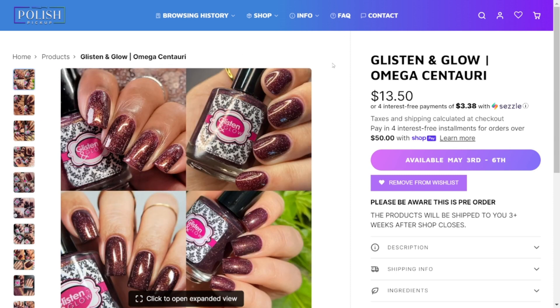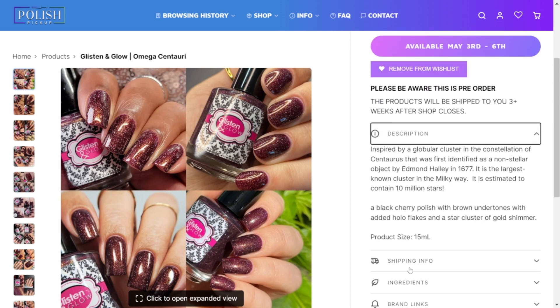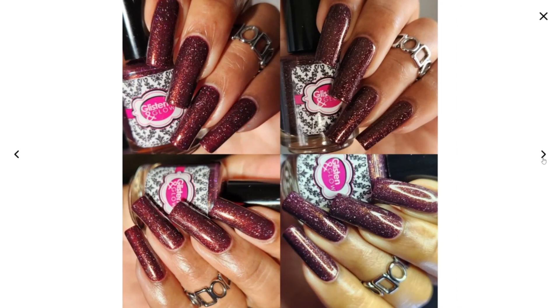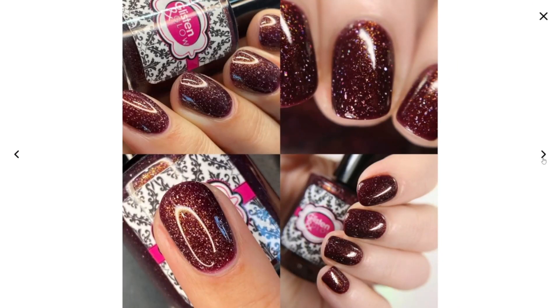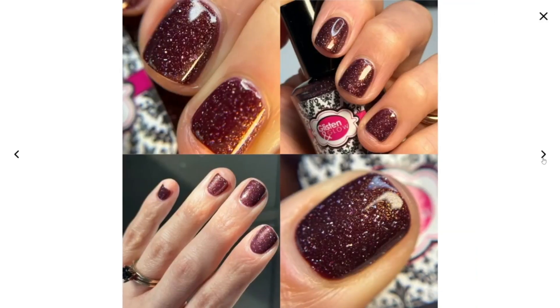And finally, Glistening Glow Omega Centauri — this is inspired by a globular cluster in the constellation of Centaurus, first identified as a non-stellar object by Edmund Halley in 1677. It is the largest known cluster in the Milky Way, estimated to contain 10 million stars. I love that she included that information. It's a black cherry polish with brown undertones, added hollow flakes, and a star cluster of gold shimmer. It's a beautiful brown polish. I may have something similar already — I'll have to check — but it's quite beautiful and looks good on a variety of skin tones. That is just a maybe buy.